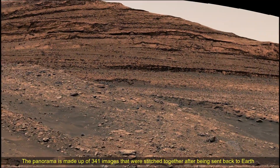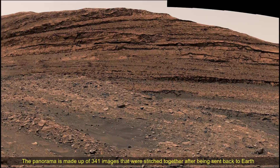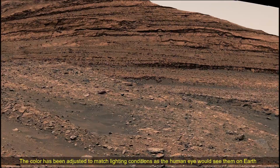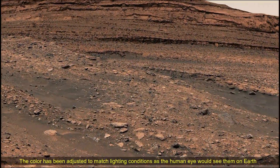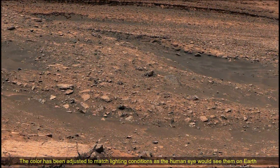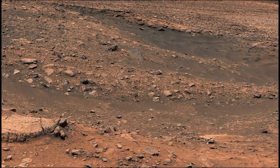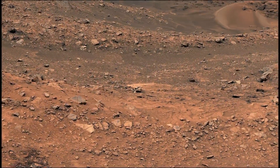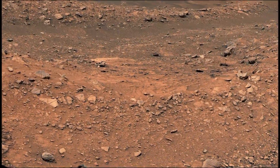To recap, NASA's Mars rover Curiosity captured this panorama using its MAST-CAM on 21st–22nd September 2024, the 4,311th and 4,312th Martian day or sol of the Curiosity rover mission. This complete panorama is made up of 341 individual images that were stitched together after being sent back to Earth.